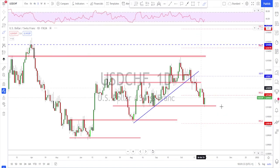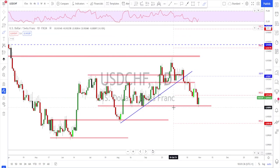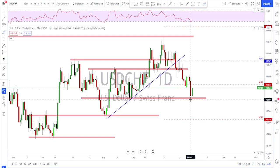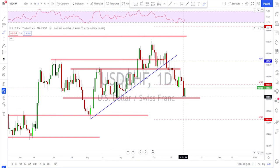USD/CHF also had a nice retest of the key structure level I mentioned last week. This is still a bearish market with lower lows and lower highs. Since it did not test this level previously I remained bearish, wanting to short it. But now that we've reached this area, I'm interested to see what happens — it might be the level to watch for a potential reversal.